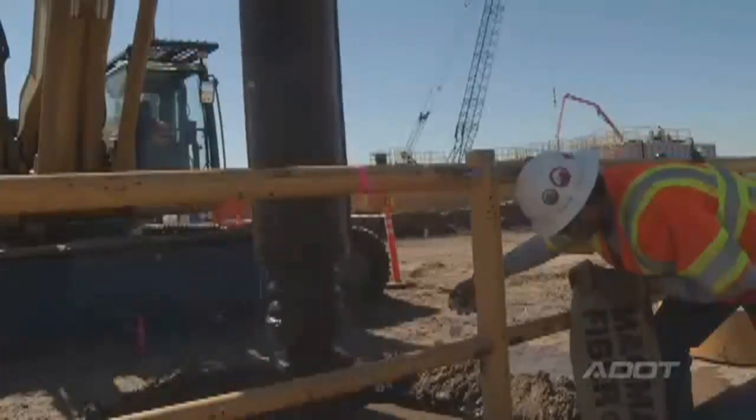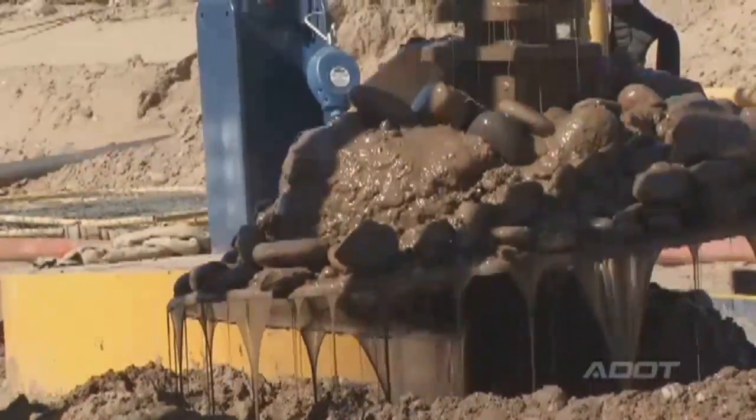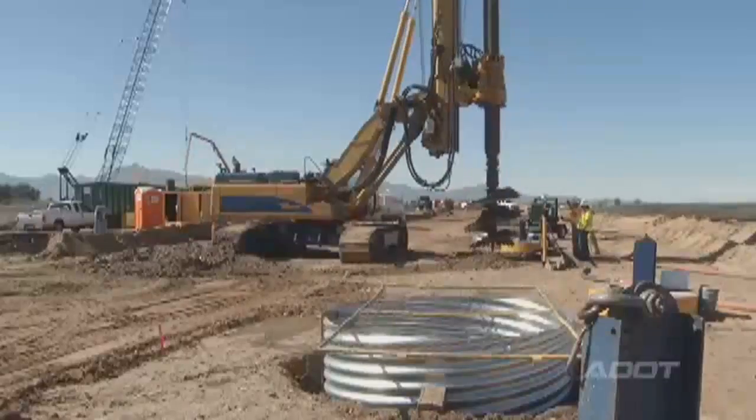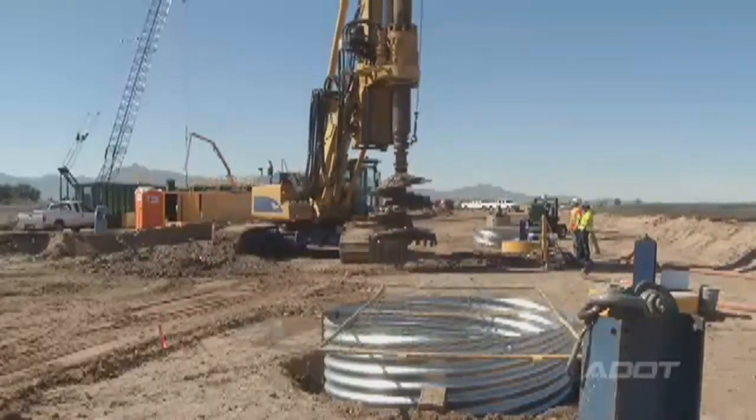Currently, we're doing the drill shaft process of the bridge — installing the bridge foundations, essentially the building block of the structure. Each drill shaft we're constructing is six feet in diameter and approximately 80 to 100 feet deep. We're essentially doing two miles of vertical drilling, removing and replacing the native soil with concrete and rebar.